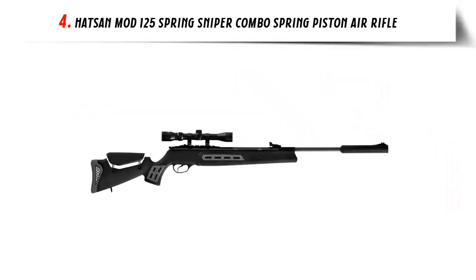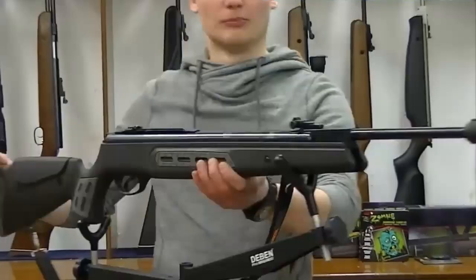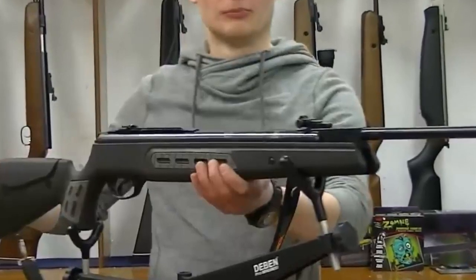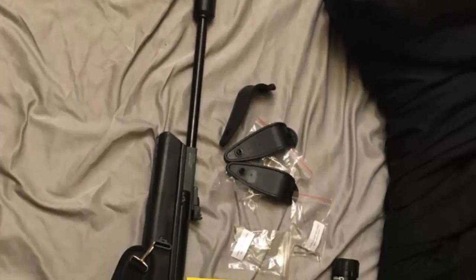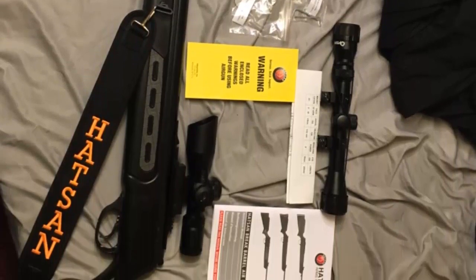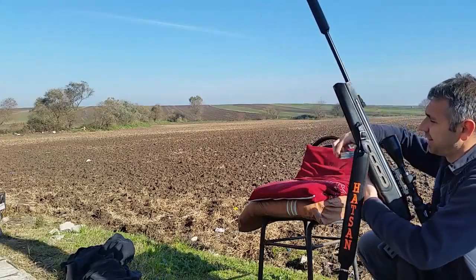Our list at number 4: the Hatsan Mod 125 Spring Sniper Combo Spring Piston Air Rifle. This is an excellent choice for those looking for an accurate and powerful air rifle designed to provide maximum accuracy and power with every shot. The Mod 125 is equipped with a spring-powered piston system, which provides a consistent and powerful shot each time you pull the trigger. The barrel is made from high-quality steel and is rifled for improved accuracy. The stock is crafted from Turkish walnut and is ergonomically designed for a comfortable shooting experience, with an adjustable trigger and adjustable hop-up system for precise shot placement.